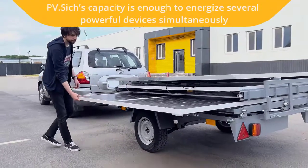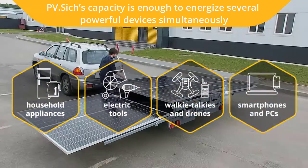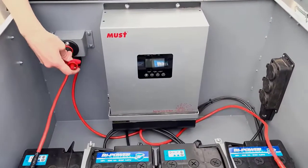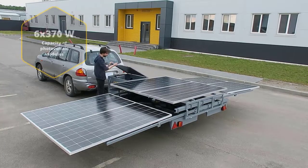The station can simultaneously provide power supply to electric devices with a total capacity of up to 3 kW. This is sufficient to cover the basic demand for power supply such as lighting, refrigerator operation or charging gadgets, as well as to energize more powerful devices like electric power tools.